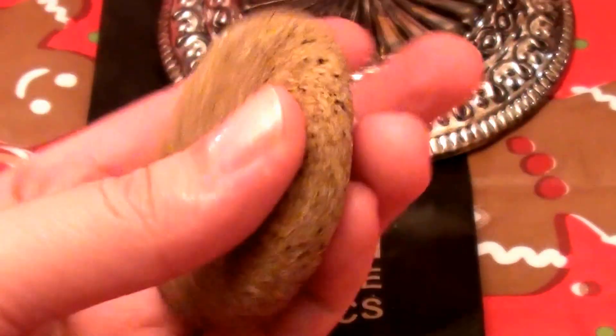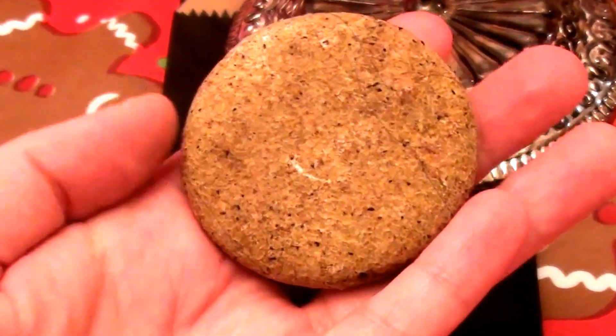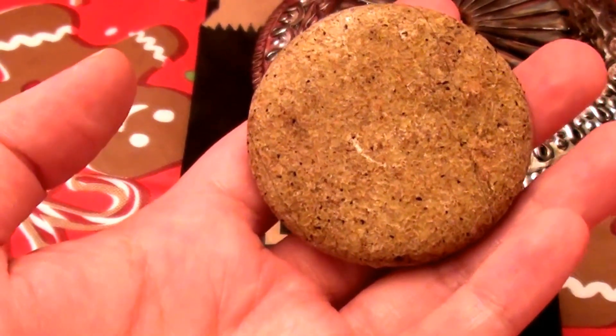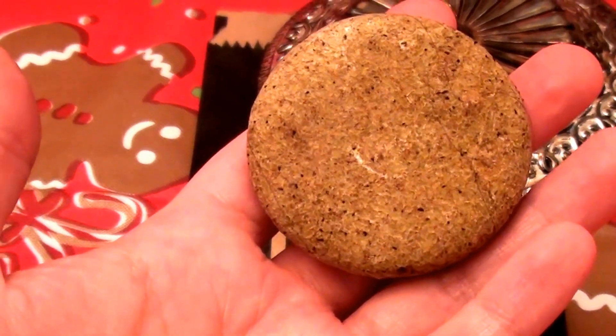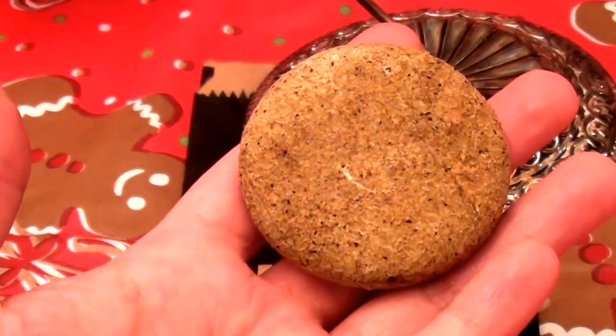Hello everybody out here on YouTube, it's me here with Beautiful Beauty, going to be doing a review for a Lush shampoo bar. Everybody knows I have done a few product reviews on my channel for the brand Lush Cosmetics. I really am addicted to shampoo bars — I love shampoo bars.